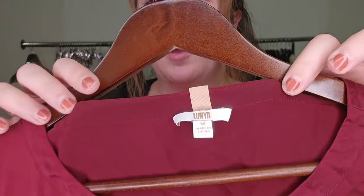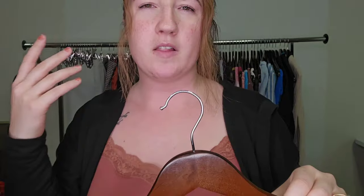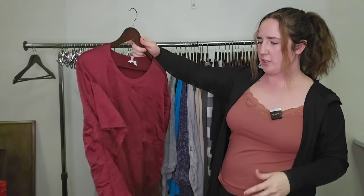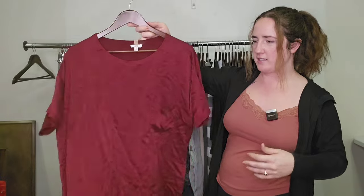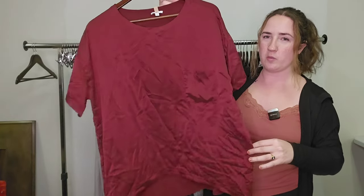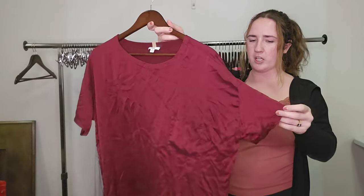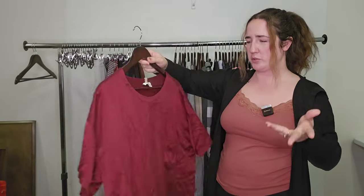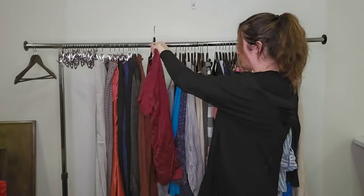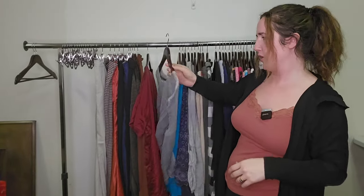This is another popular brand to be on the lookout for — they are known for their silks. It is Lunya. They make pajamas but also regular tops and stuff too. This one is a size medium but you can see how big it is — oversized kind of pocket tee, gorgeous red color. They are known for their washable silks, which might be why they are so popular. Very popular brand right now. I would say probably $35 to $40 on that.